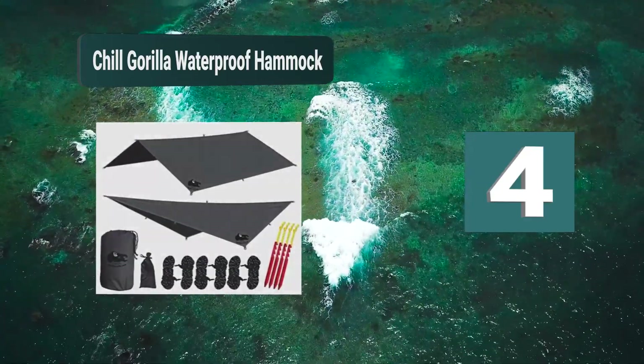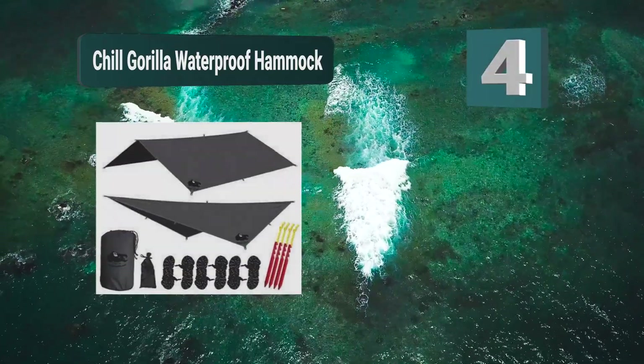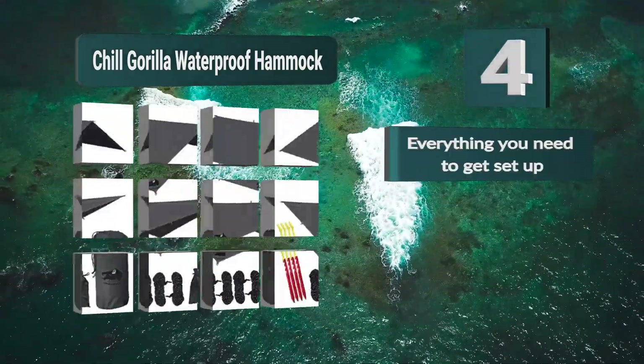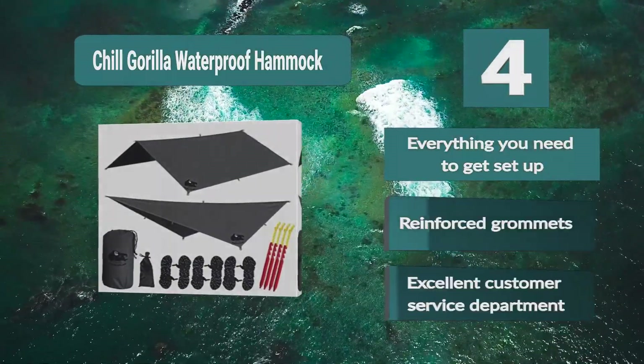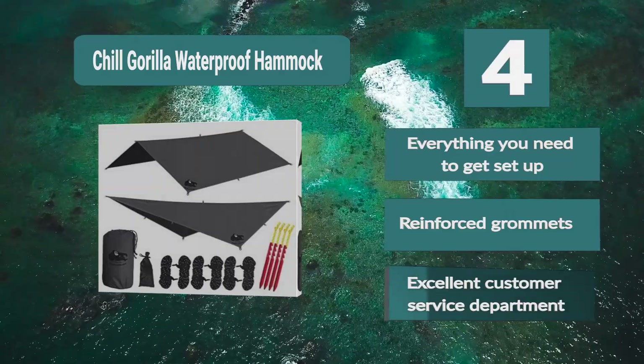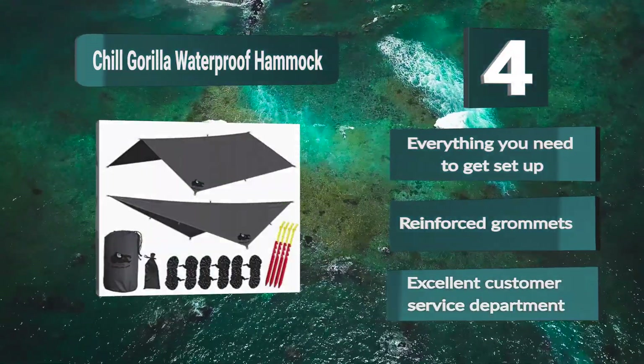Number 4: We all know your camping shelter tarp needs to be waterproof and easy to set up. This tarp is made from a waterproof ripstop nylon fabric, making it lightweight, durable, and tear and puncture resistant. There are two center lines and everything you need to get set up. Key features: reinforced grommets and excellent customer service department.